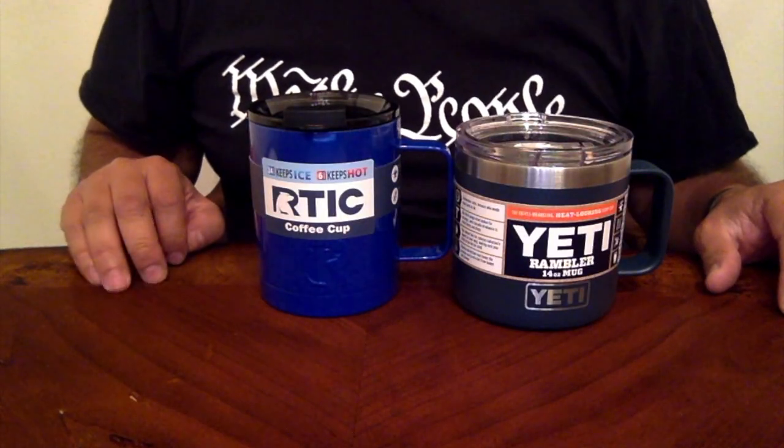Hey everyone, Mario here. I wanted to do a quick comparison video regarding two products that I recently purchased. As the winter months start approaching, we all love our hot drinks and like to find a good tumbler, mug, or coffee cup. We'll be discussing the Yeti Rambler — I believe it's a 14-ounce mug — and the Arctic coffee cup, which is 12 ounces. We'll look at the differences and whether they're worth your money. Stay tuned.